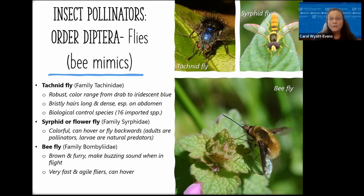Tachinid flies are often overlooked in the garden but are key insects since their larvae are parasitoids of other insects. Caterpillars are one of their favorites. You might see hornworm caterpillars with all those little white things sticking out — that is a parasitized hornworm, and all those white things are the pupal cases of a tachinid fly. That's something you really want to see in your garden.